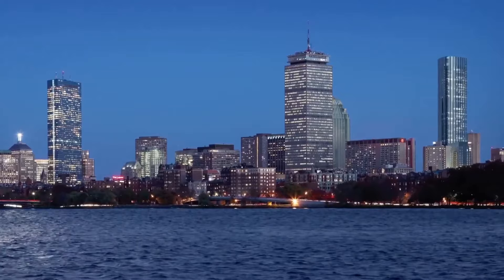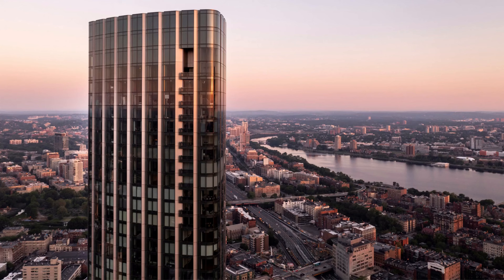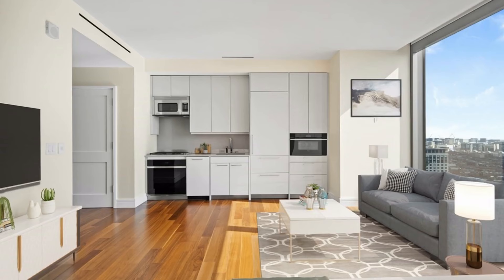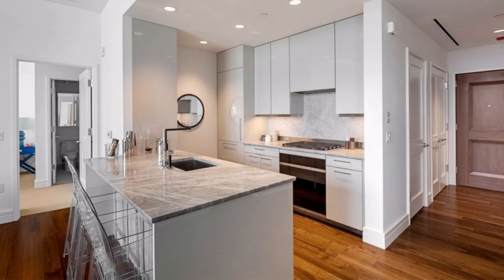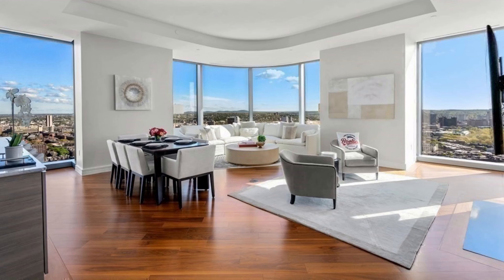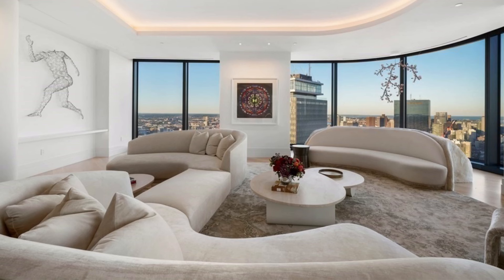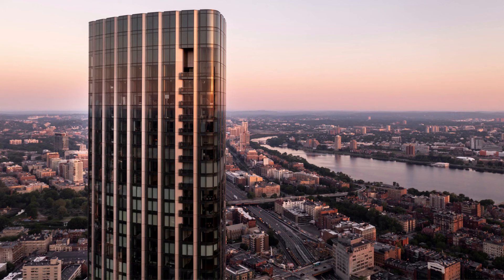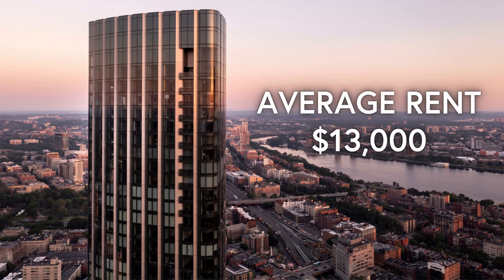The pricing of units at One Dalton depends on factors such as size, floor level, and customizations. Since completion and opening in 2019, the average price per square foot is around $2,455 per foot. Studios range between $950,000 to $1.2 million. One-bedroom layouts range between $1.8 to $2.8 million. Two-bedroom units go between $2.8 and $5.5 million. Three bedrooms and over start at $5.6 million and go all the way to $38 million for the top penthouse. The average monthly rent at One Dalton is $13,000, with units available for rent from $5,000 to $40,000 per month.